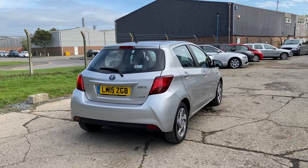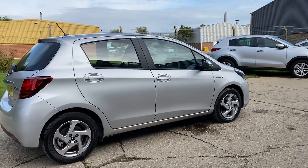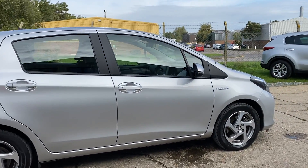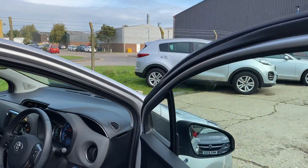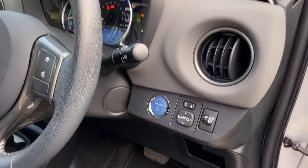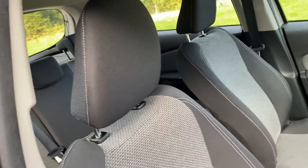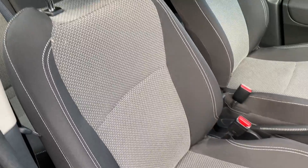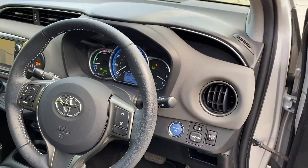Reverse camera, two sets of keys, as you can see in lovely condition. Let's go and have a look at the interior. We've got keyless go, electric door mirrors, dark and light gray cloth upholstery, and black carpet.